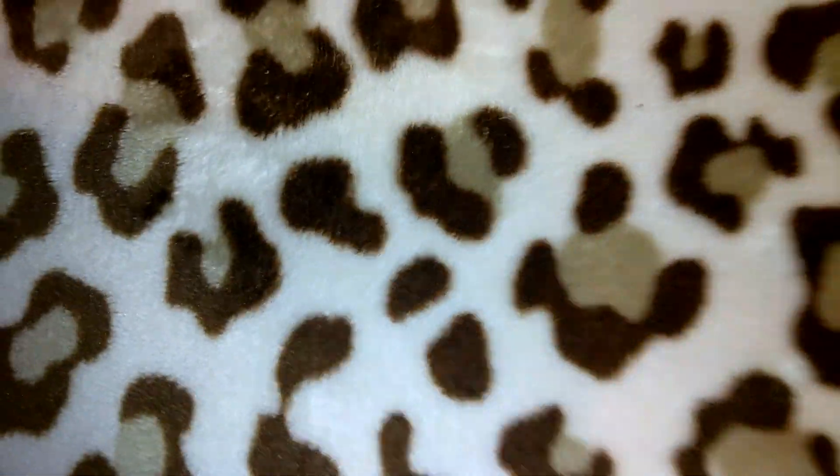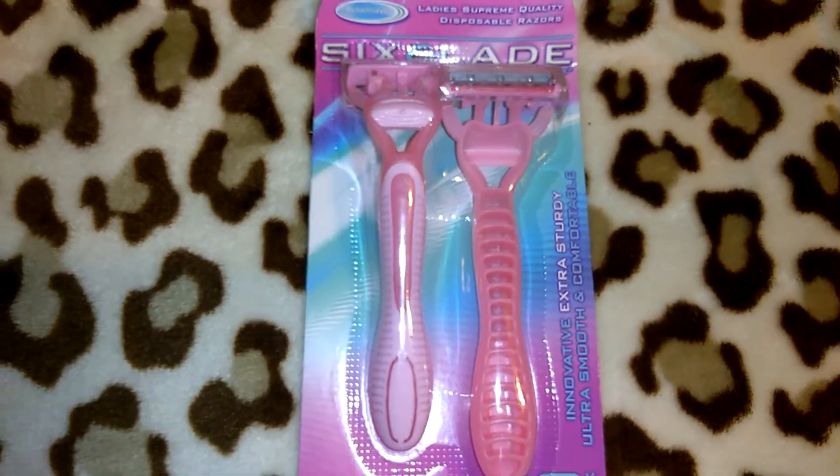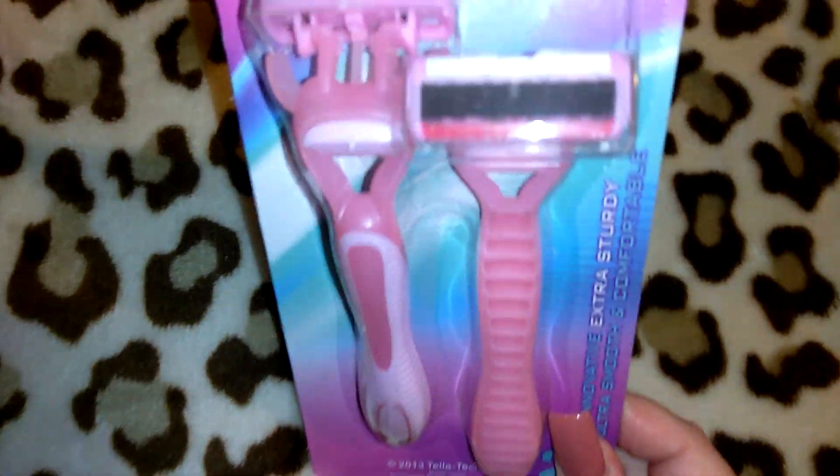I picked up a pack of six-blade razors because I really needed new ones. I got the pink ones — they also have them in blue. They do in fact have six blades, which most of you guys probably know because that's nothing new at Dollar Tree.